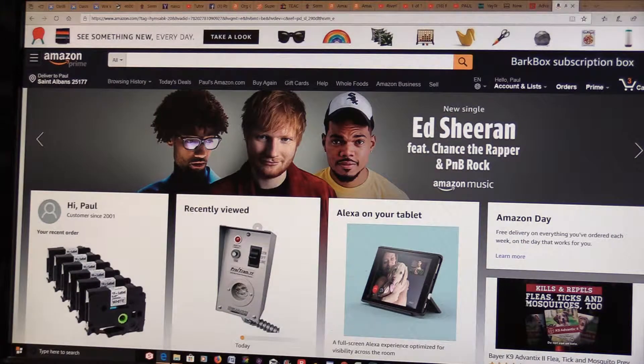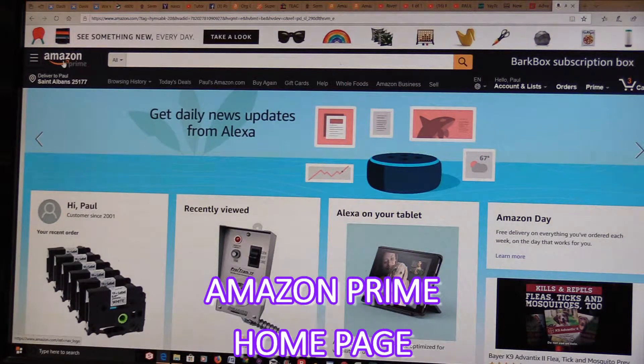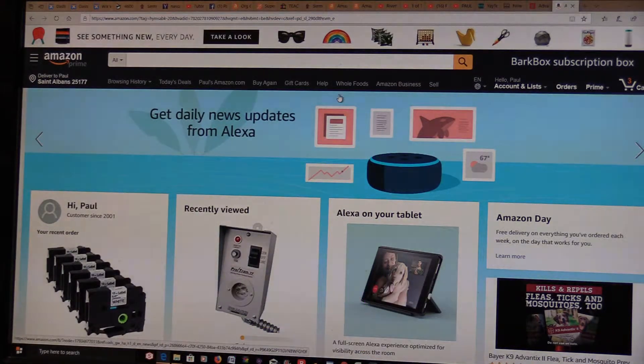First, you have to have River Lawn selected as your charity. On Amazon Prime, that's their landing page — you cannot do it from that page because there is no way to select anybody as a charity. You have to go to AmazonSmile.com.